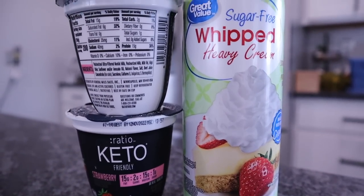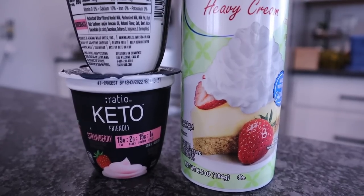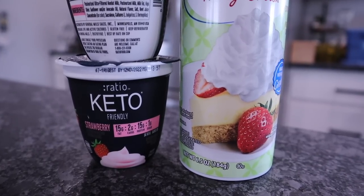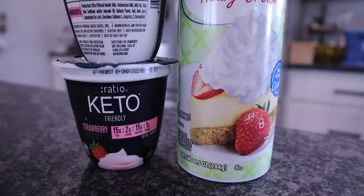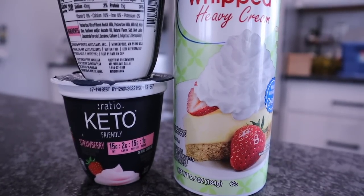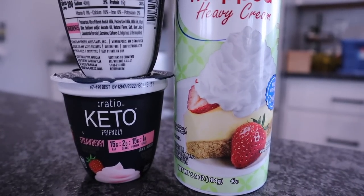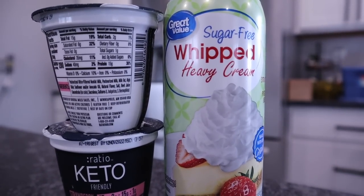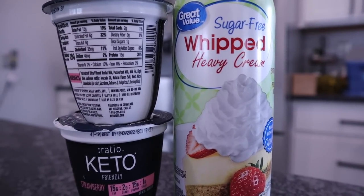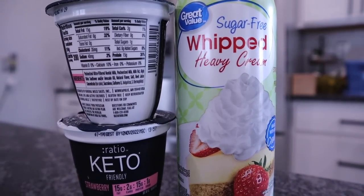I'm a snacker, and if you're looking for something sweet that you can just pull out of your refrigerator, check out the Keto Ratio Yogurts. They're going to be high fat and low protein. I like the strawberry, but they also have coconut, vanilla, blueberry, and mango — so many different ones to choose from. This is a very thick yogurt and I stay stocked up on it. I like to add the sugar-free whipped heavy cream — basically just Cool Whip, the Great Value brand — to it.